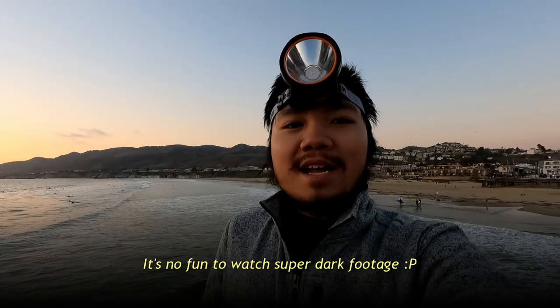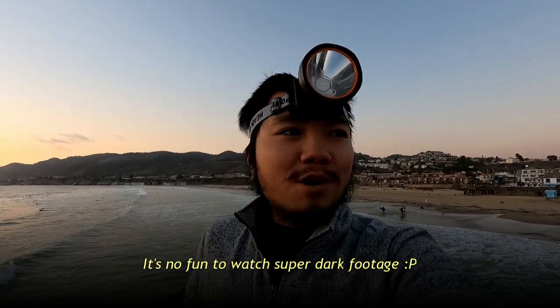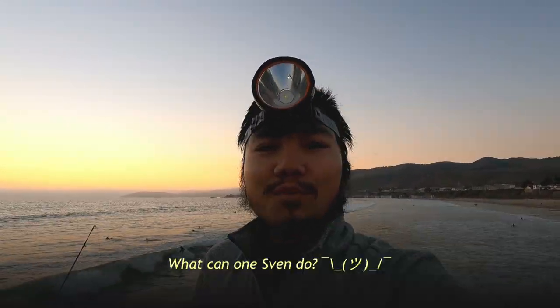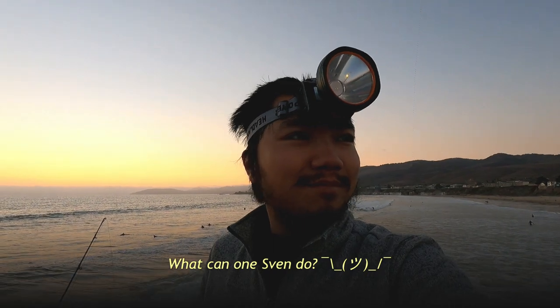What's up anglers and anglets? It's your boy Sven and welcome back to my channel. So for today we're doing some evening fishing over here at Pismo Beach Pier in Pismo Beach. A lot of night videos I try to film always come out poorly because I don't have a headlamp. Well I got this headlamp for today. It's a little bit breezy, kind of chilly actually, but hopefully it doesn't get too cold to the point where I can't fish anymore. But enough chit chat, let's get started and see what we can catch today.